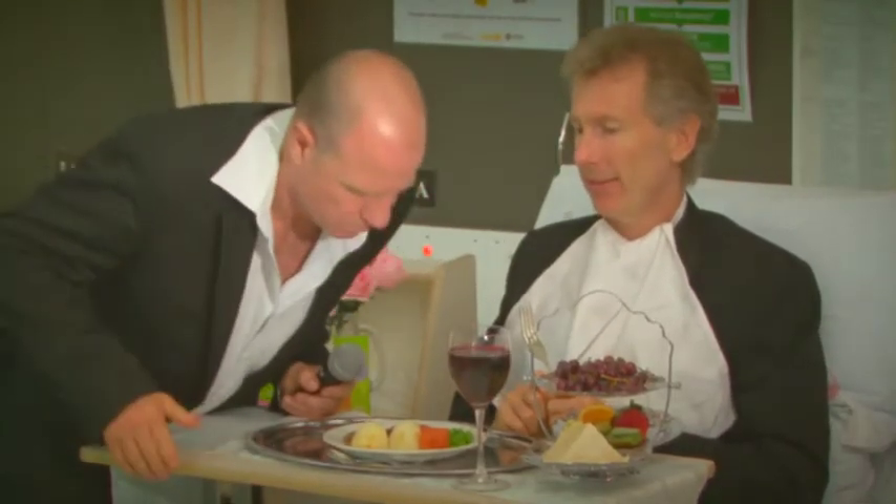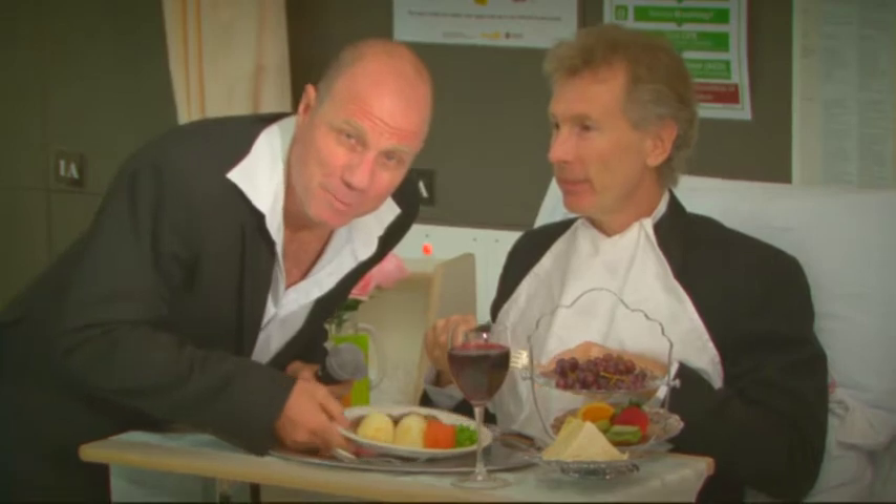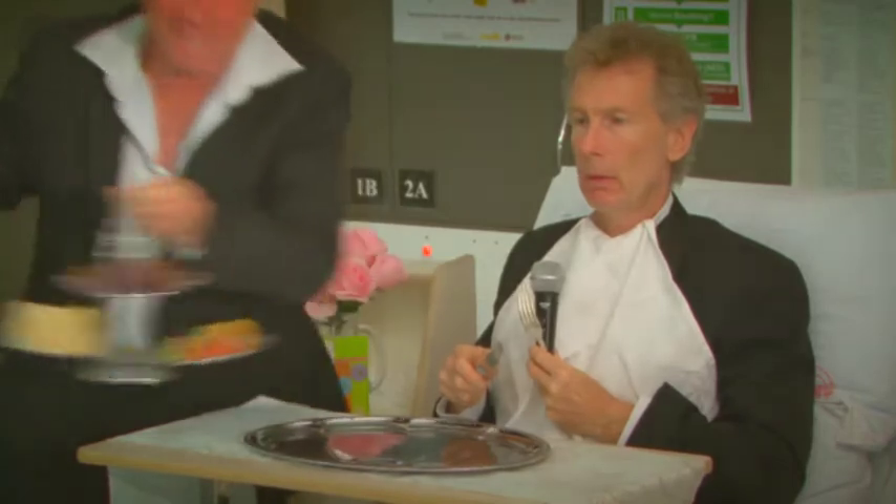Food is treatment too. Now that looks appealing and nutritional. I can't think of a better treatment for a patient. And I should know — I once played a patient on TV.